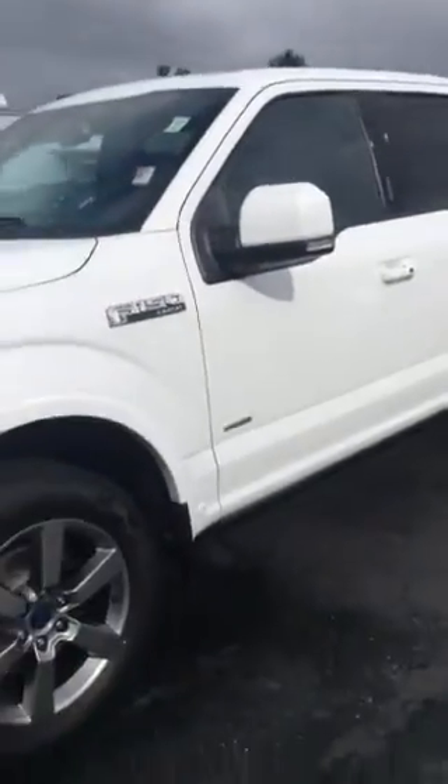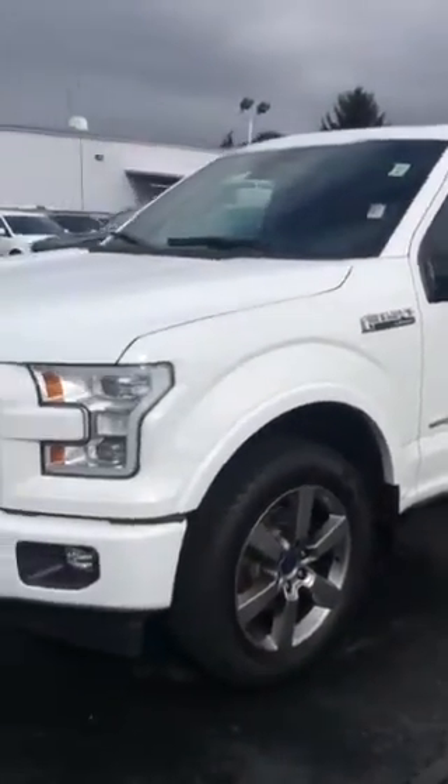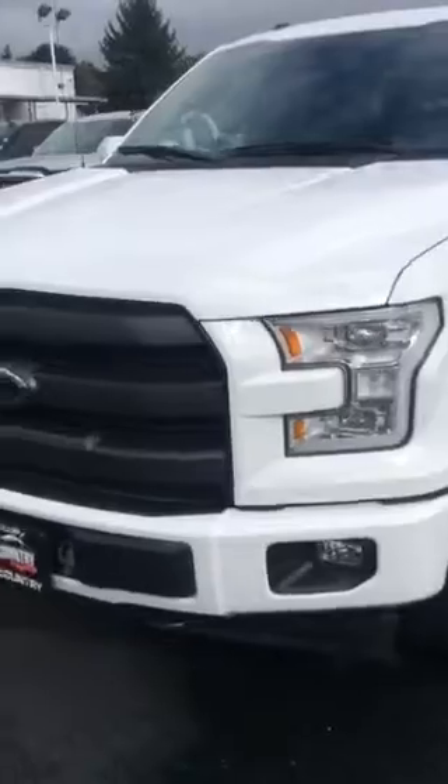Hi Steven, I'm Donnie, and here is our 2017 F-150 Lariat Edition. This truck just has too many features to list.